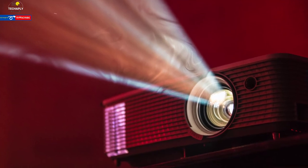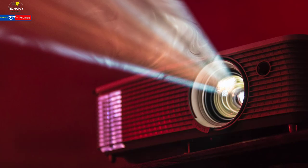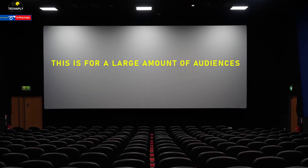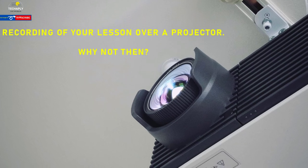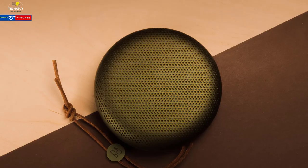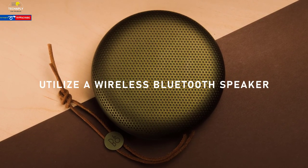Number three: projector. A projector sounds like a big project, but if you're within a great budget, a projector truly helps. Don't confine online teaching to on-campus lesson delivery — a recording of your lesson with a projector might be a great choice too. Number four: Bluetooth speaker. Things have shifted to wireless, and so does the loudspeaker.